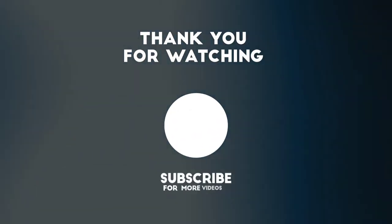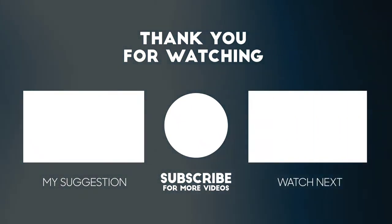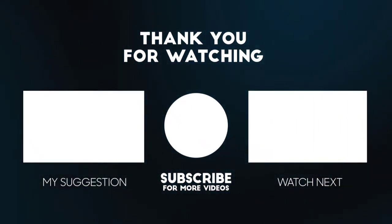Thanks for watching my video. Please like, subscribe, and share. Thank you guys.